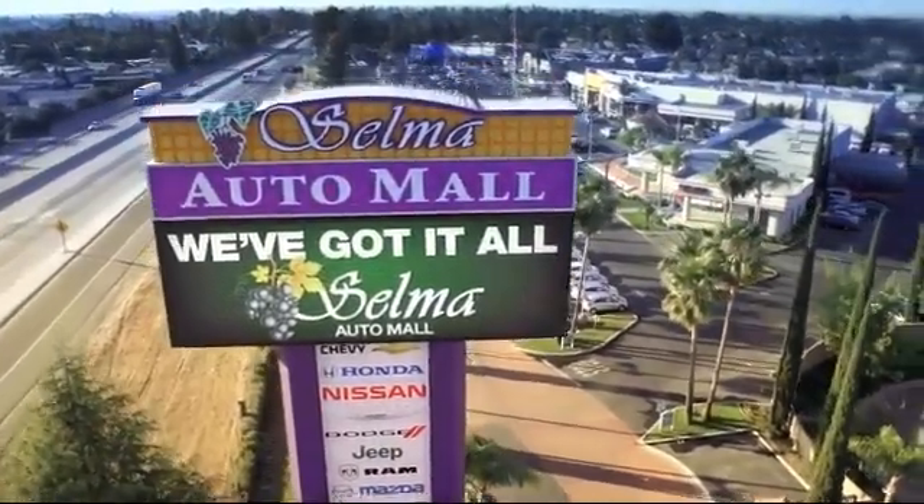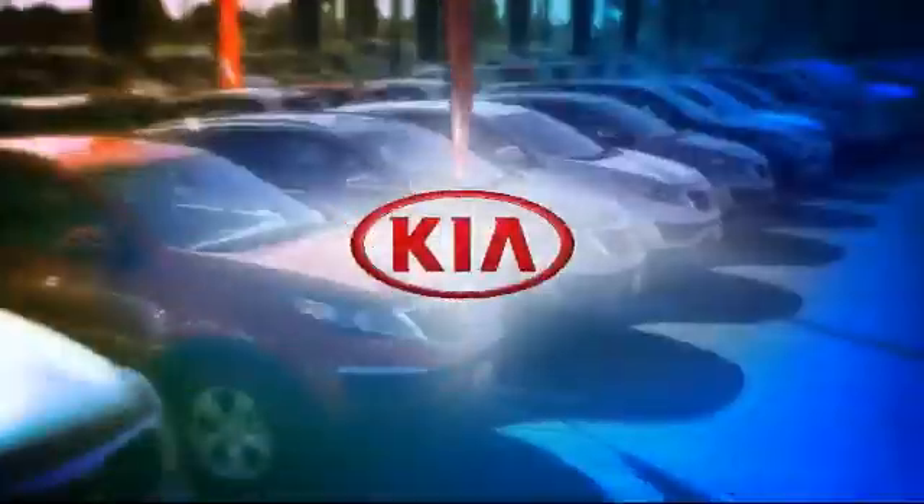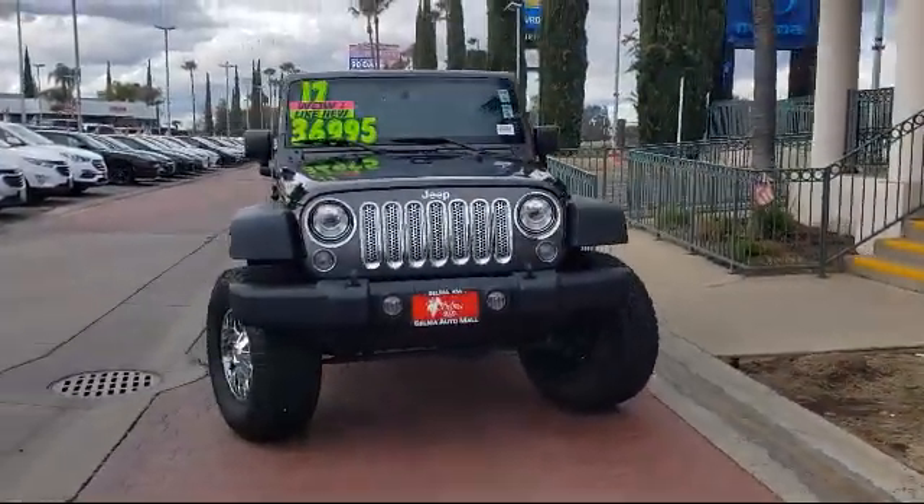Welcome to the Selma Auto Mall, where we have over 11 brands of new and used vehicles to choose from. And here's a look at another one of our great vehicles from our massive inventory,